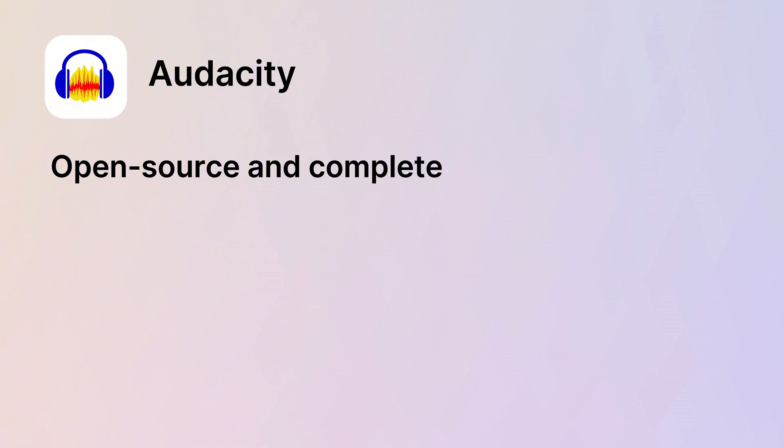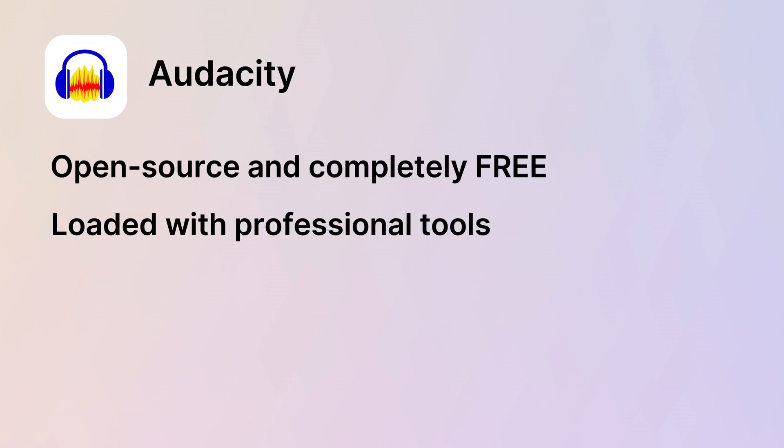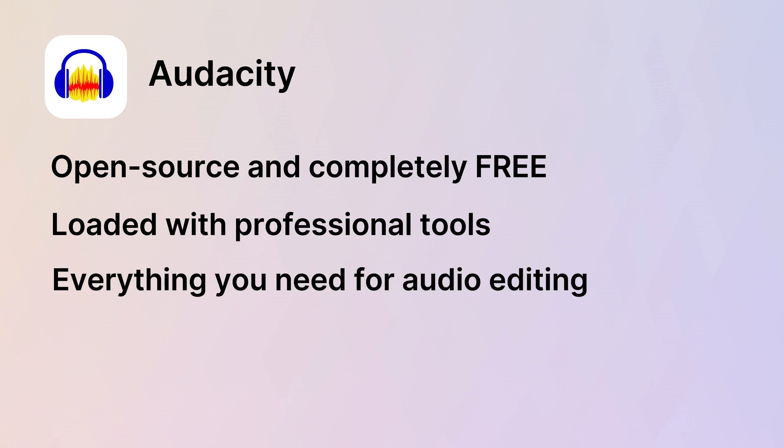For all the audio geeks out there, let's talk about Audacity — a must-have tool for podcasting or voiceovers. It's a total game changer. It's open source and completely free, meaning you get access to tons of features without spending a cent. Audacity is loaded with professional tools for recording, editing, and mastering your audio, whether you are cleaning up background noise or mixing tracks.